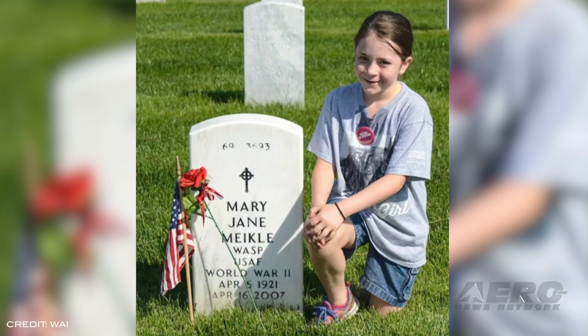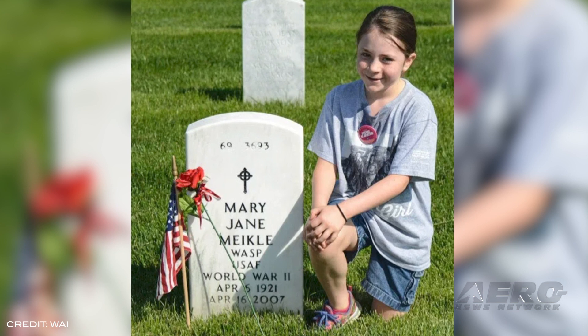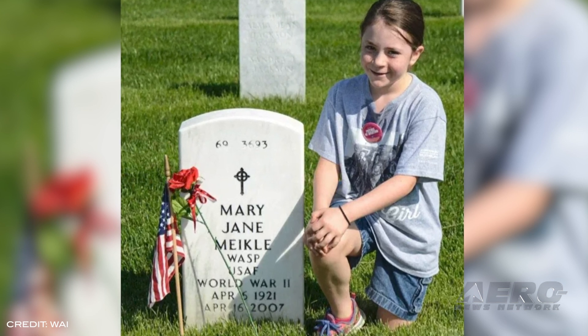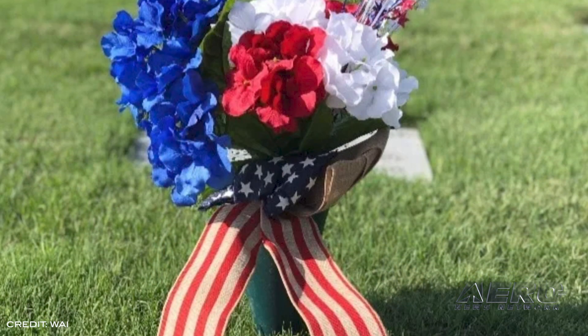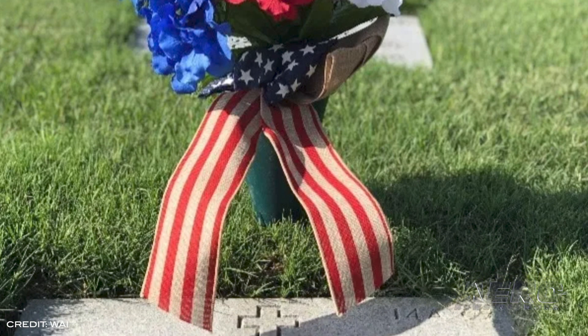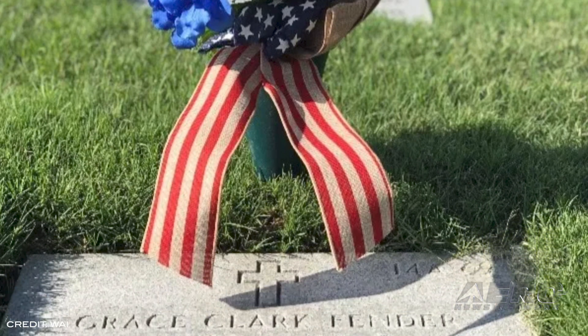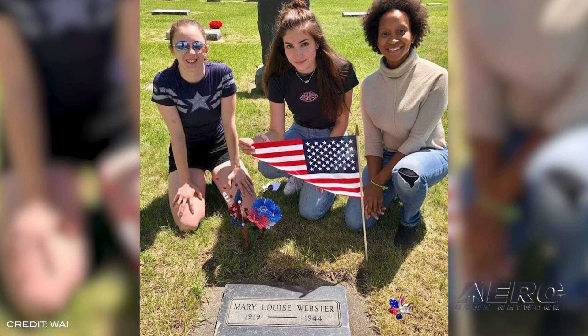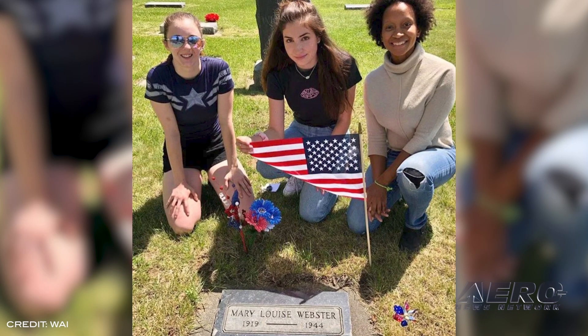Members of Women in Aviation International and friends honored the Women Air Force Service Pilots by visiting and decorating over 100 grave sites beginning this past Memorial Day weekend. Graves from Connecticut to California were decorated with flags and flowers over the last two weeks in May to allow for social distancing practices. The experience was called a privilege to participate in by many WAI members.